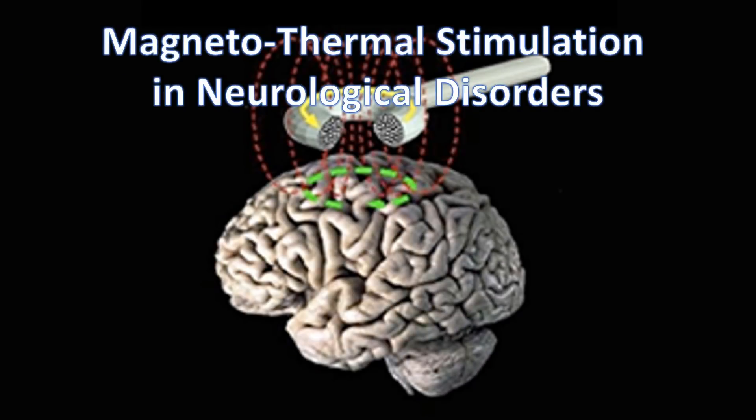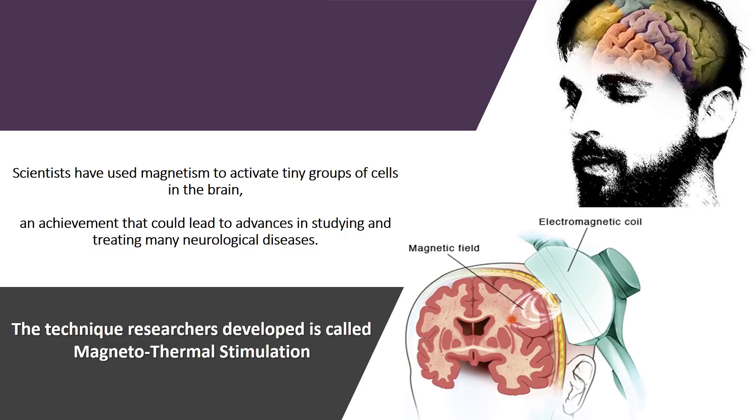Magnetothermal Stimulation in Neurological Disorders. Scientists have used magnetism to activate tiny groups of cells in the brain, an achievement that could lead to advances in studying and treating many neurological diseases. The technique researchers developed is called magnetothermal stimulation.